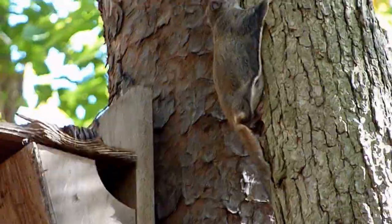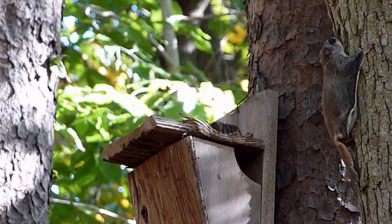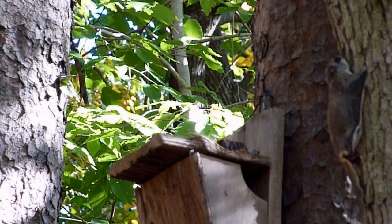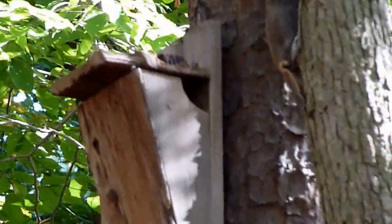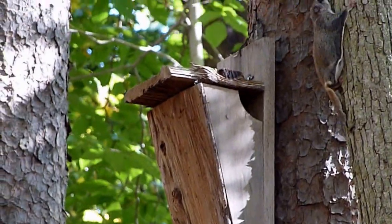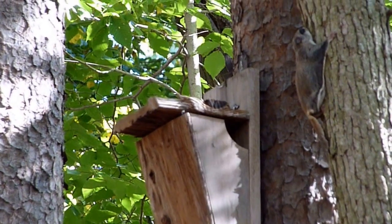I'll back away here and see what he does. They're nocturnal creatures and it's about three in the afternoon right now, so I suppose he's been sleeping in there. Hopefully he'll go back in. It's a beautiful fall afternoon here.